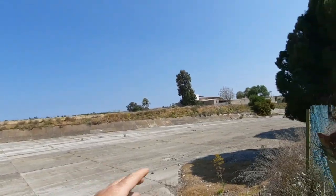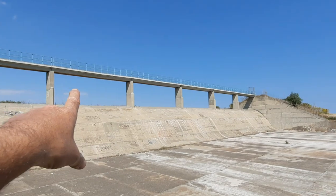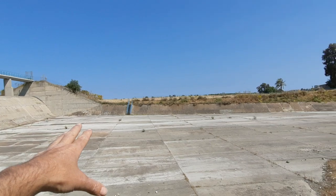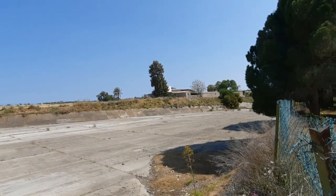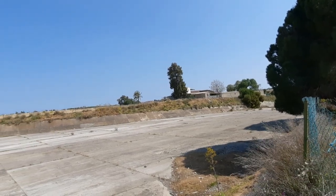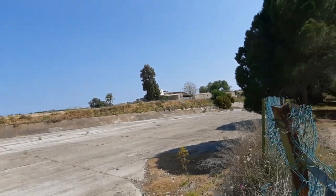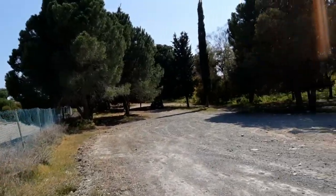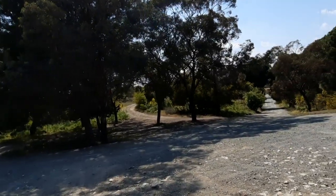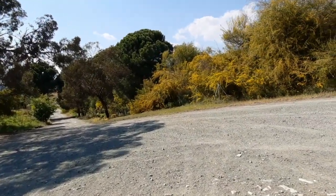I wonder if the body of water was normally on this side rather than that side over there. It says 16 metres high — about right. Anyway, beautiful trees around here, beautiful countryside, well worth a visit, nice for a picnic.